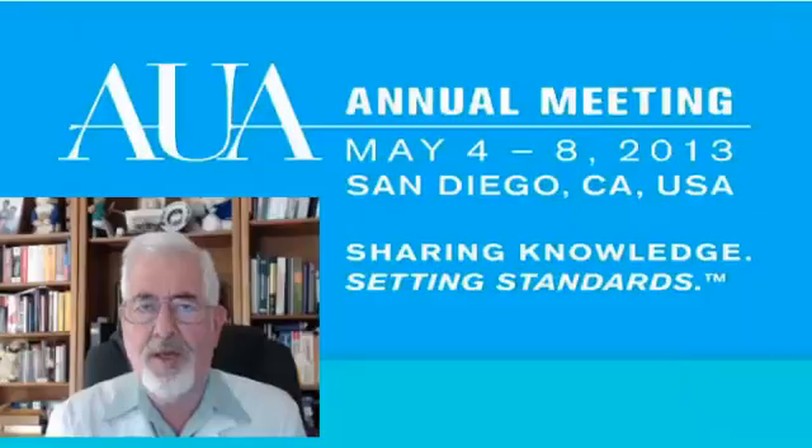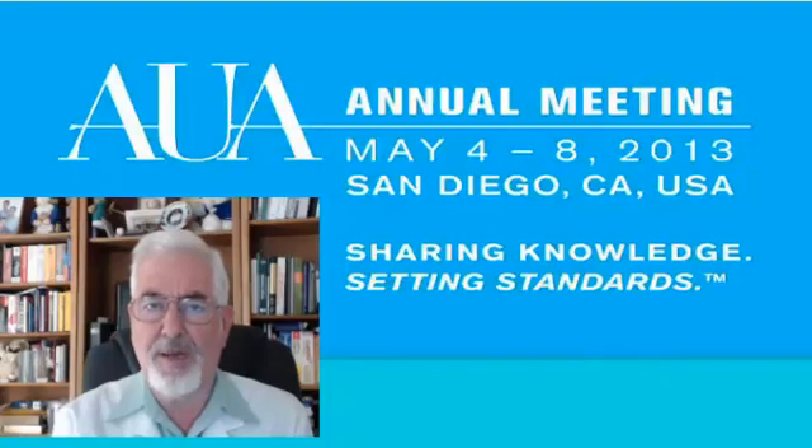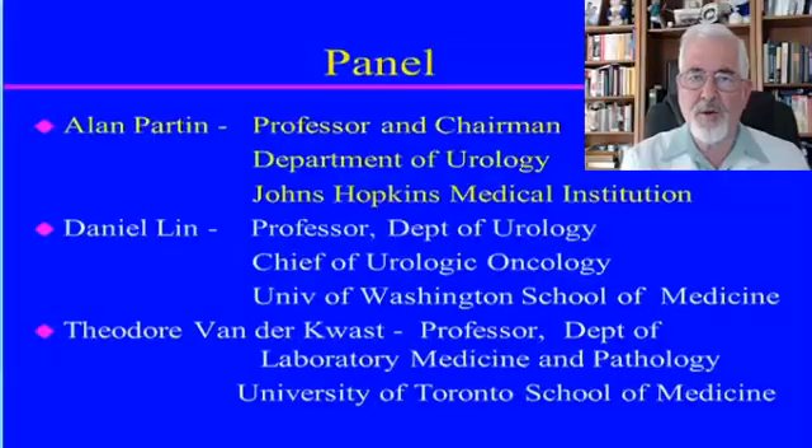This year at the American Urological Association there was a discussion about biomarkers, with a very respectable panel. The panel included Ellen Partin from Johns Hopkins, Daniel Lynn from the University of Washington School of Medicine, and Theodore van der Quast from the University of Toronto. Today I will focus on one marker presented by Daniel Lynn.